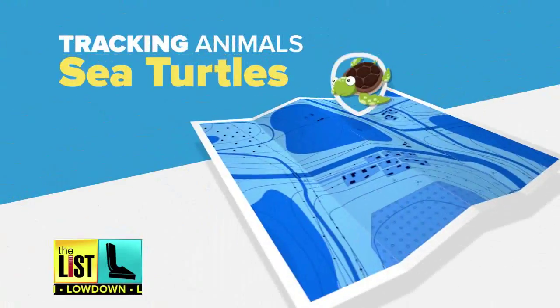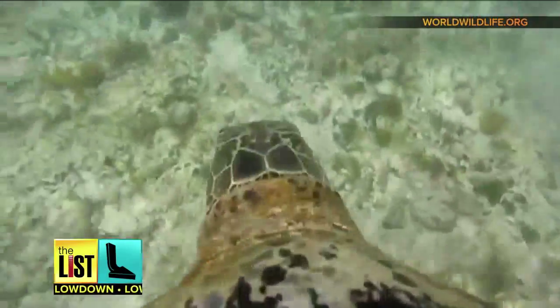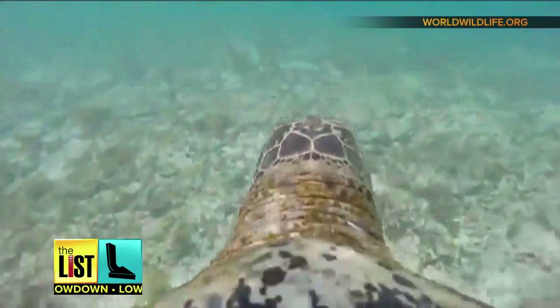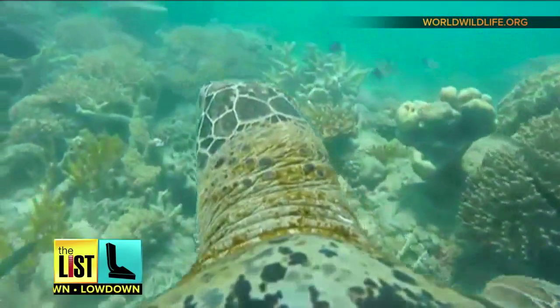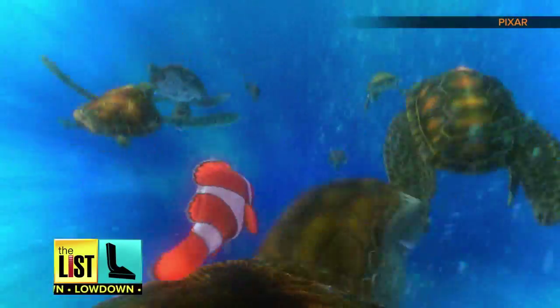Up next: sea turtles. This one's from the World Wildlife Foundation of Australia. It was taken to raise awareness of increasing pollution, which is affecting their populations around the Great Barrier Reef. This GoPro strapped to the little turtle bro kind of reminds us of something — okay, grab shell, dude.